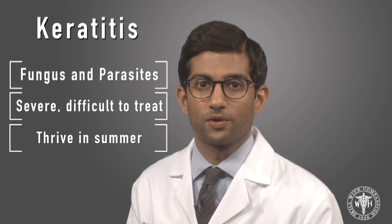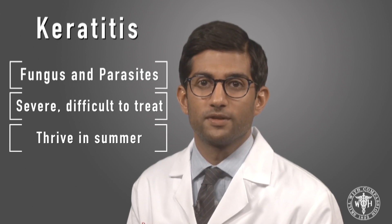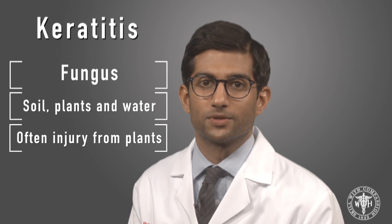Bacteria are not the only organisms that can infect the cornea. Fungus and parasites can both cause severe and very difficult to treat keratitis, and both of these thrive in the summer months as well. Fungus is found all around us — in the soil, on plants, and in water. We often see fungal keratitis occur after an injury to the cornea involving plant material, for example getting hit in the eye with a tree branch.